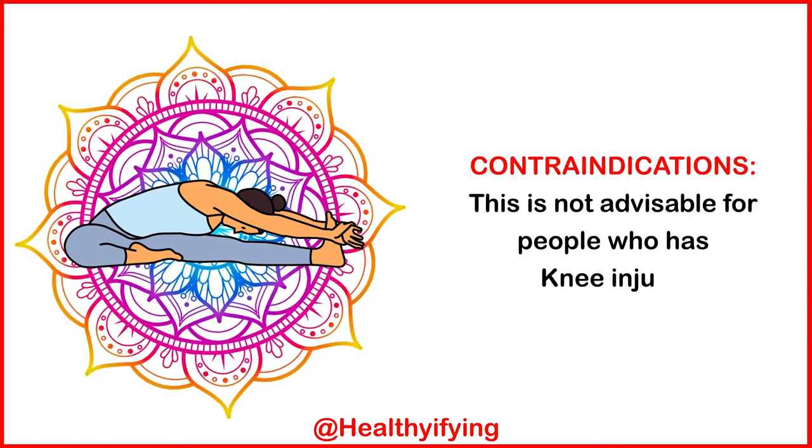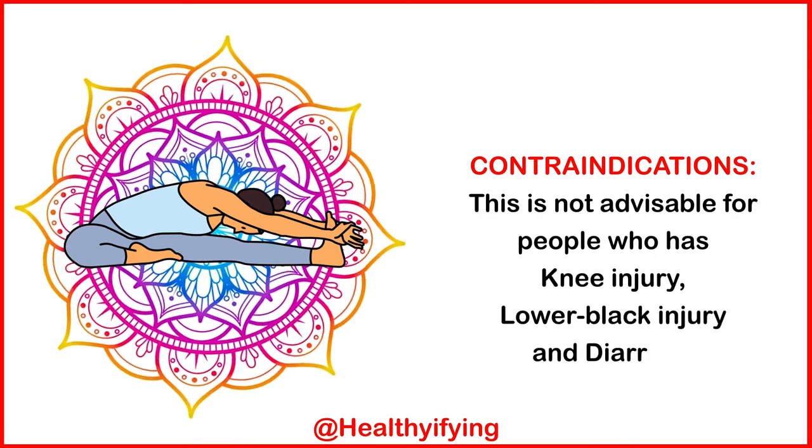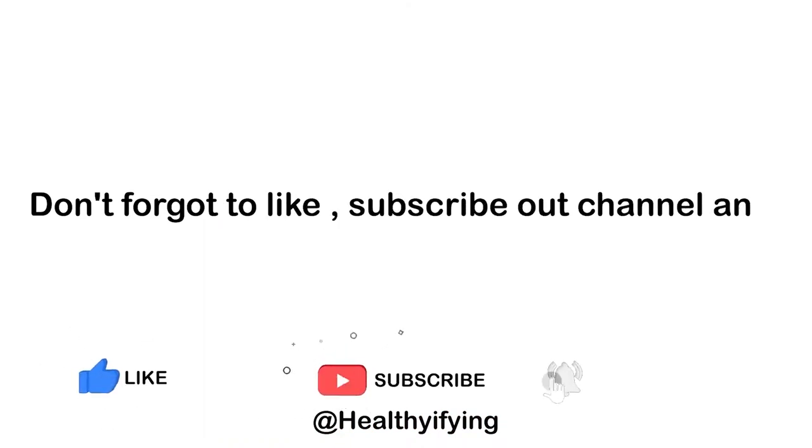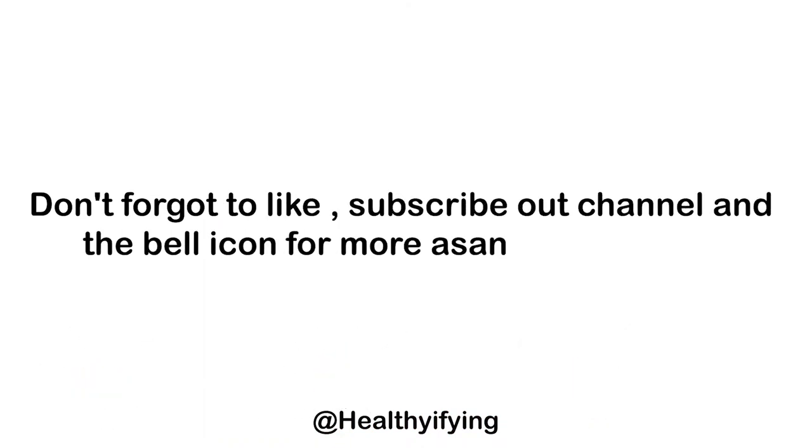Contraindications: This is not advisable for people who have a knee injury, lower back injury, or diarrhea. Don't forget to like and subscribe to our channel and tap on the bell icon for more asanas and poses.